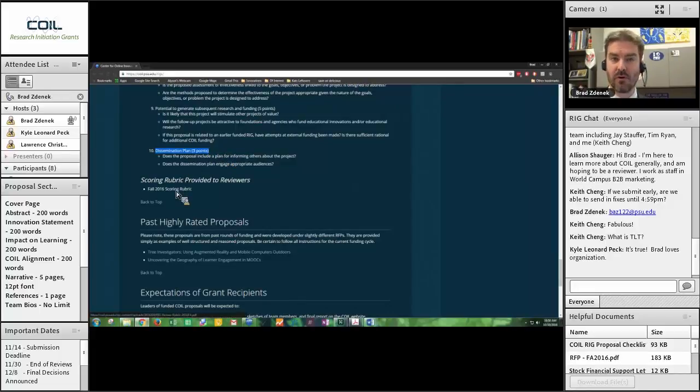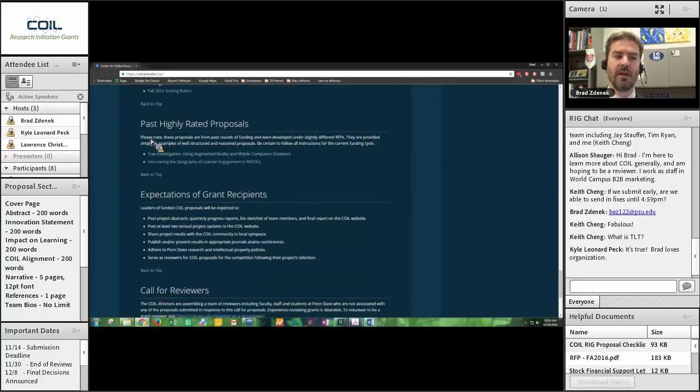You can download the scoring rubric — it's the same one in the helpful documents section — and use it in any way you see fit. We also give you a couple of highly-rated proposals from the past. I want to emphasize that these are proposals submitted under different RFPs, so they may not perfectly align with this RFP — be very careful in using them. What they do is demonstrate very thoughtful and concise ways of putting together a proposal and are exemplars of getting your message across and telling the story of what your project is. They are redacted, so some pieces of information are not publicly available, but you can get a good sense of what a proposal should look like. Then go through the checklist and make certain you have everything required for this RFP.